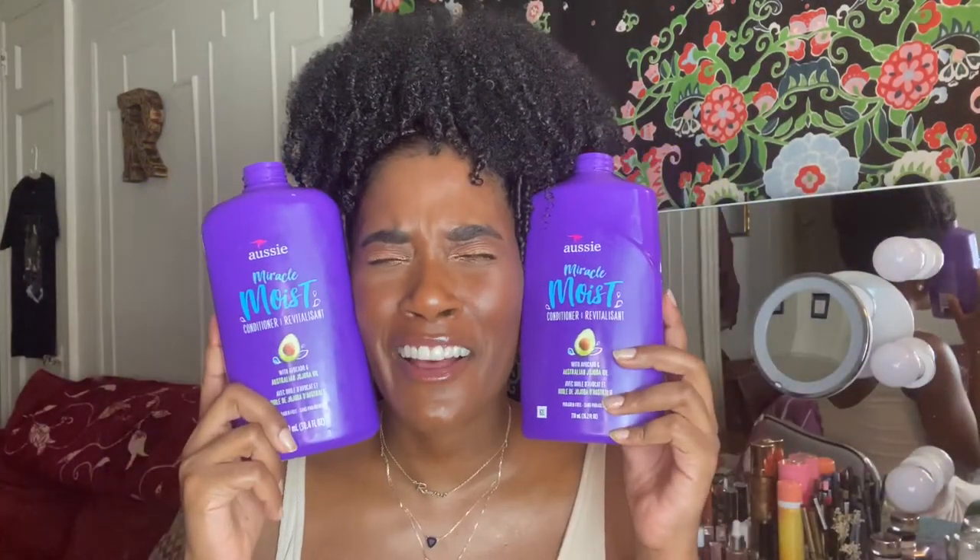Another product I have been going through like crazy is my conditioner from Aussie. This is the Aussie Miracle Moist conditioner — both are the avocado and Australian jojoba oil. I have been using this since I was transitioning to natural. This has always been my go-to conditioner. I absolutely love it. It's so affordable — this is a 30.4 ounce and it was like maybe six or seven bucks. I usually get it from Target, or now I just go across the street to my beauty supply store.